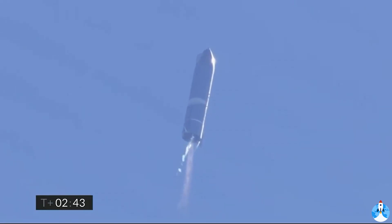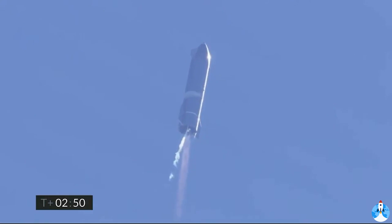Good engine performance. T plus 3 minutes 20 seconds, we've shut down engine two on time — you saw that on the screen just a few seconds ago. Starship now climbing on the power of engine number one, headed to the 10 kilometer altitude.